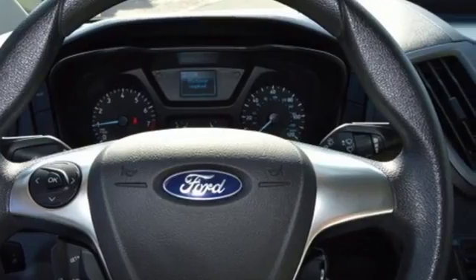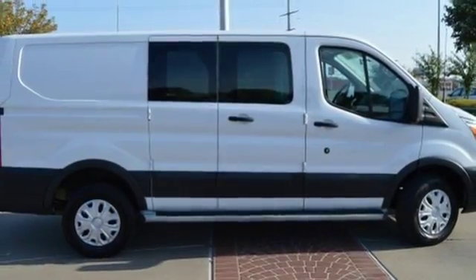This Transit has been engineered to get the job done efficiently. Come take this Ford for a test drive today.